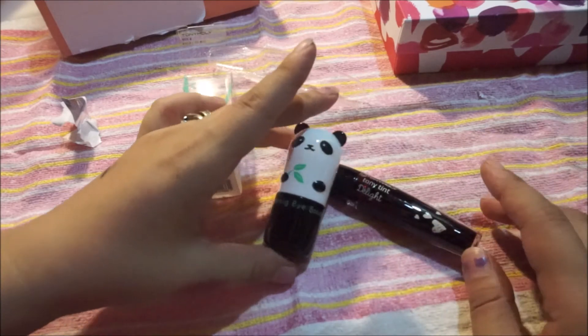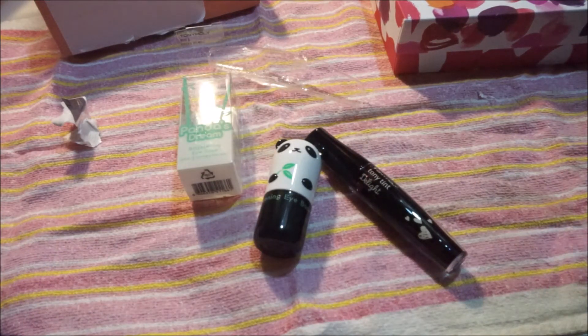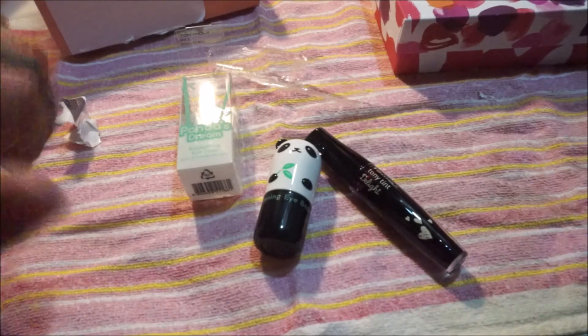That was all for today's unboxing of the Birchbox for the month of July, including my add-ons which arrived in a different box. Please subscribe if you haven't done so, and if you did, thank you very much. I will see you next time on another video with another unboxing of something else. Goodbye!